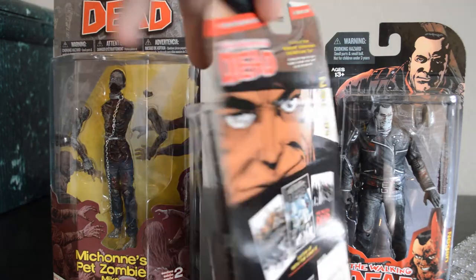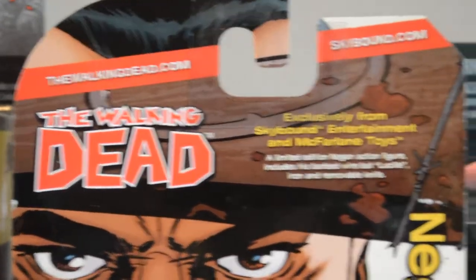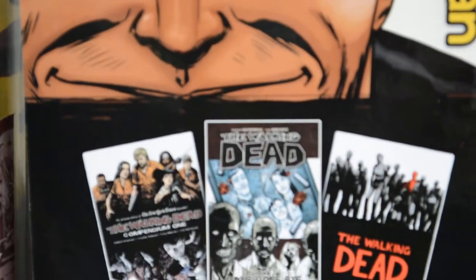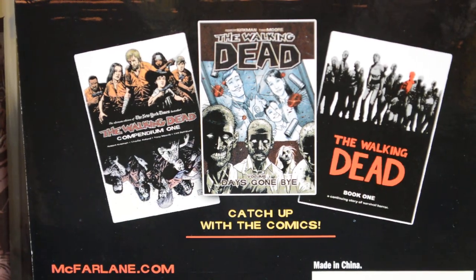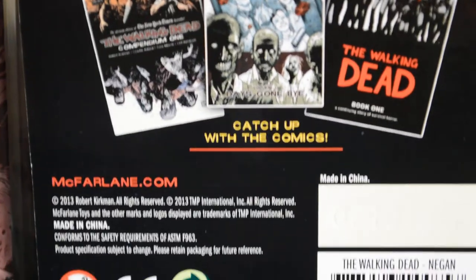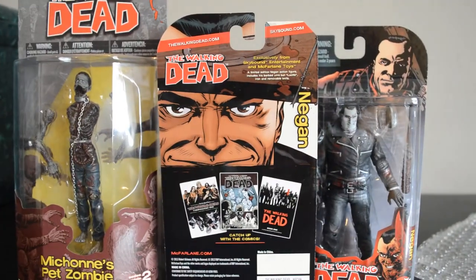Probably should show the back of it too — it's a good idea. It's got some exclusively sold at Skybound, Skybound.com. It's got some advertisements for the comic books — it's got the compendium, trade paperback, and books there. And I got a little serial number on there. But that is it — thanks for watching.